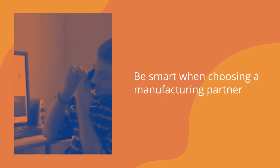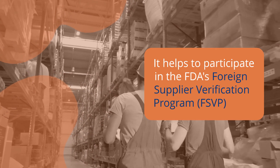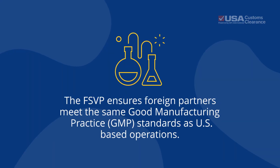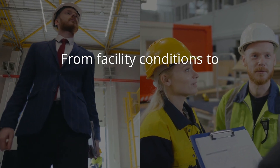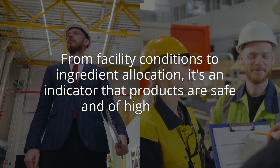Be smart when choosing a manufacturing partner. It helps to participate in the FDA's Foreign Supplier Verification Program, or FSVP. The FSVP ensures foreign partners meet the same good manufacturing practice standards as U.S.-based operations — from facility conditions to ingredient allocation — and it's an indicator that products are safe and of high quality.